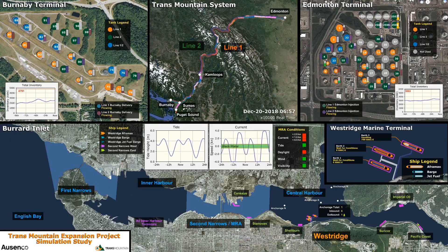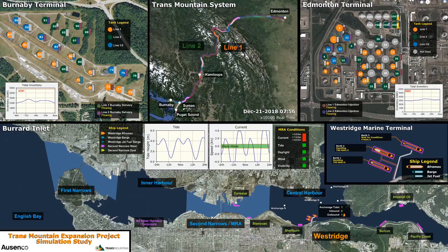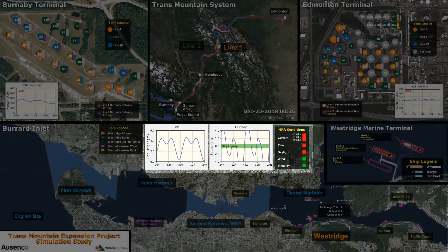The vessels are subject to complex marine traffic rules, including interactions with vessels from other major terminals in Burrard Inlet, and various constraints imposed in the Second Narrows Movement Restricted Area, or MRA. The constraints considered in the model include daylight, visibility, wind, tide, and current.